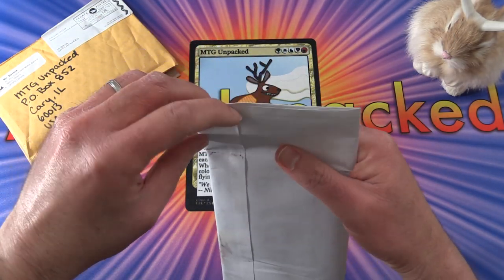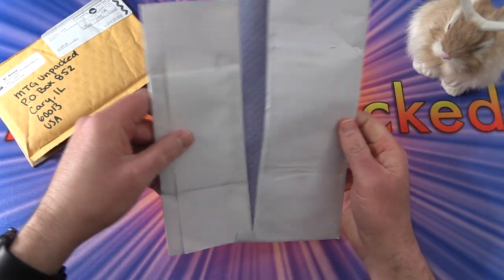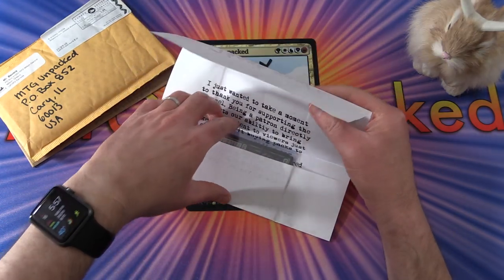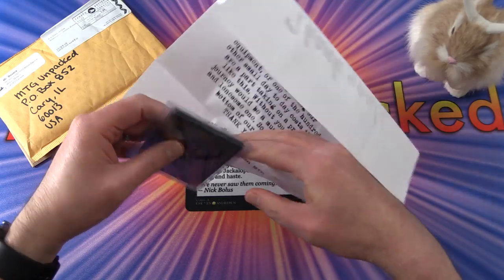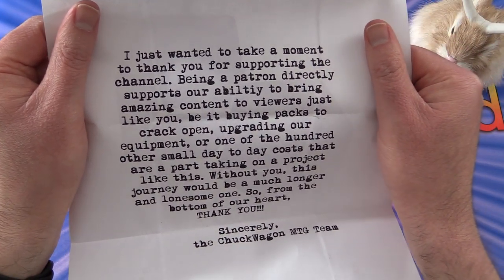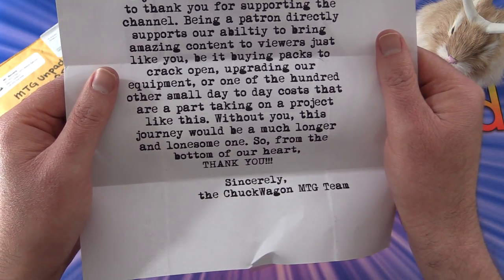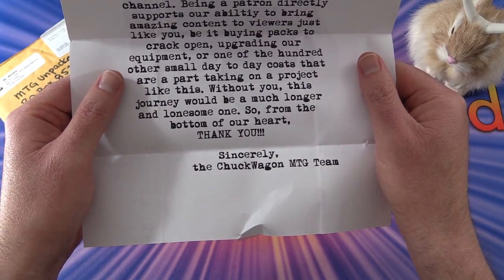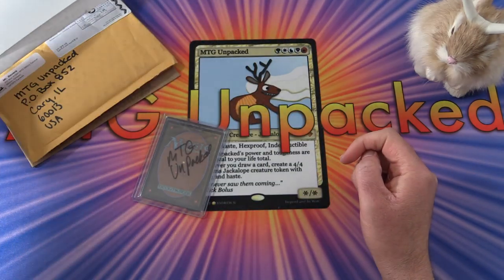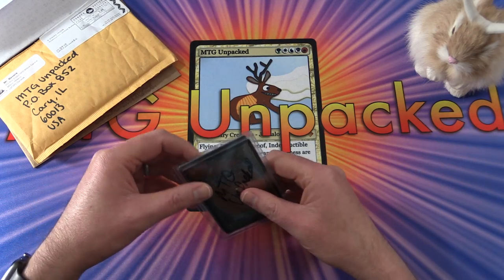We have mail from MrBevers, MTG Unsealed, and Chuckwagon MTG. I'm a patron of all of these MTG channels — they send a lot of cool cards every month. I'm a new patron from Chuckwagon MTG, so let's see what he has pulled for us. There's a nice thank you note: 'I just want to take a moment to thank you for supporting the channel. Being a patron directly supports our ability to bring amazing content to viewers just like you, be it buying packs to crack open, upgrading equipment, or one of the hundred other small day-to-day costs. Without you, this journey would be a much longer and lonesome one. Thank you sincerely, the Chuckwagon MTG team.'